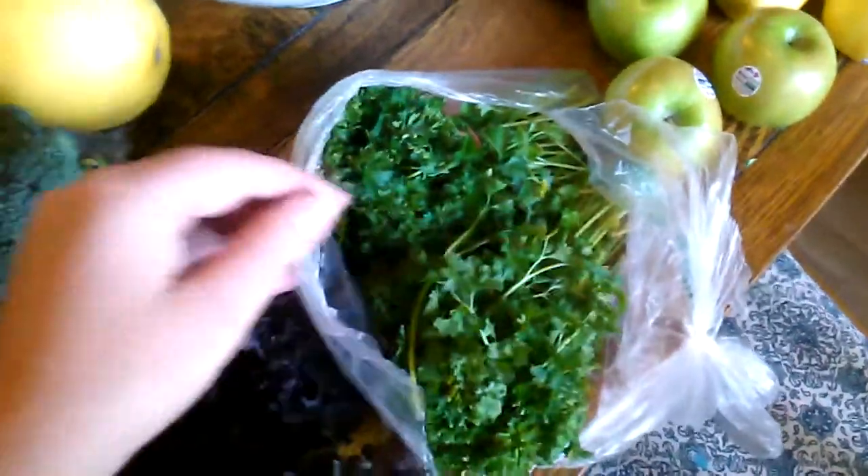Then I got this red kale — it's just so pretty and purple. Part of it's going to go in a salad and part of it is going in our stir fry. I also got some fresh parsley just to cook with and throw on everything.